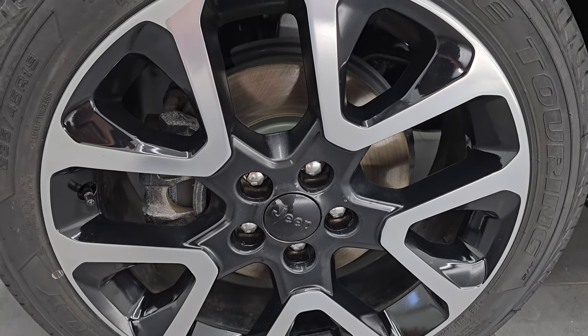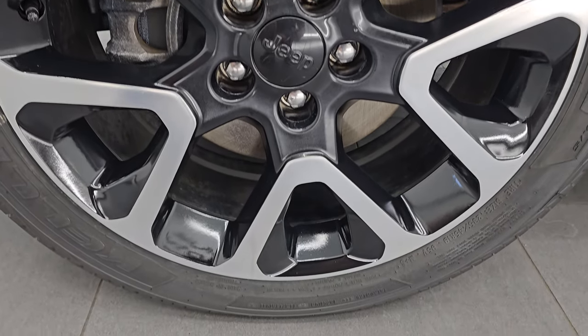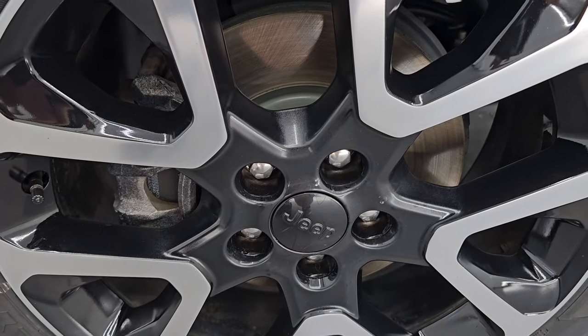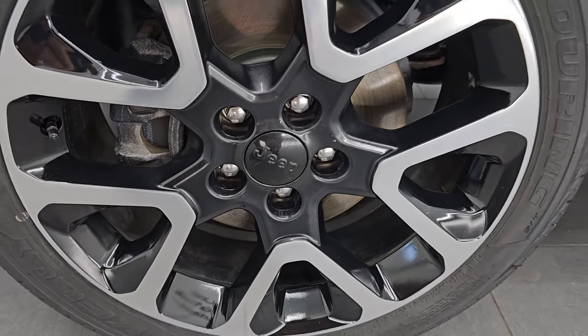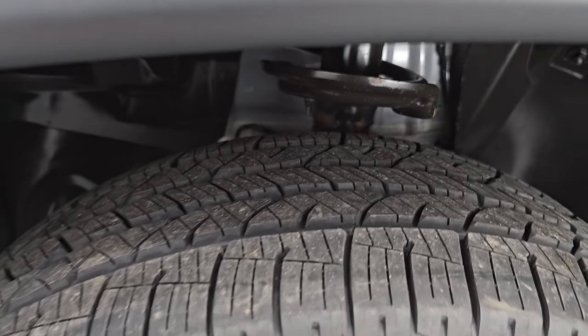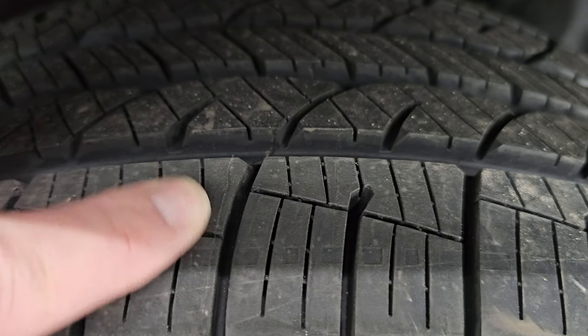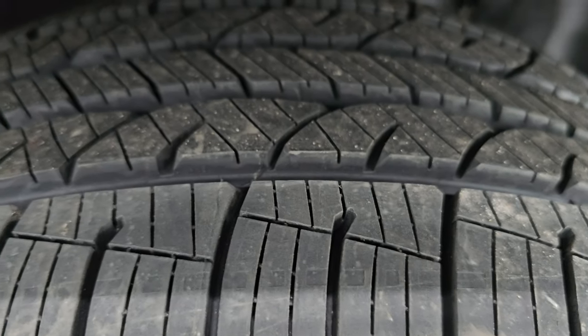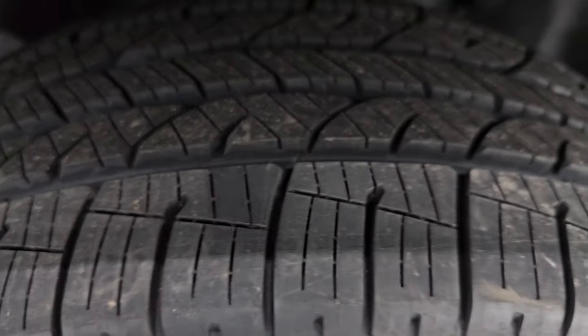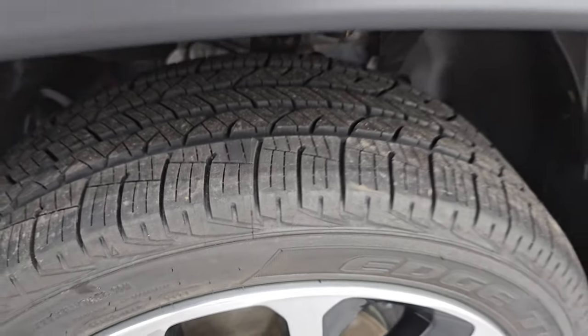It comes with the 19 inch painted and polished aluminum wheels. They are in really nice shape, no major scuffs or scrapes on there. Looks like it has brand new brakes in the front here as well, and it also has brand new Kelly Edge Touring tires. These are 235/45 R19s, they have all the tread left on them. You can still see the leftover rubber from being brand new — we put those on in our safety inspection.